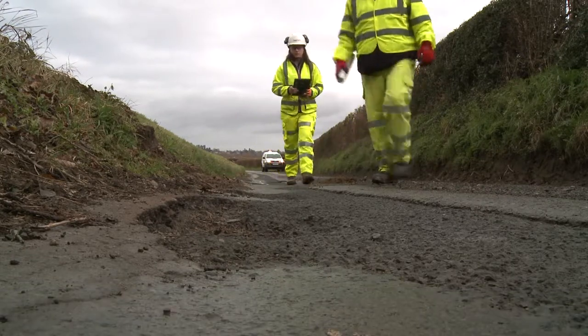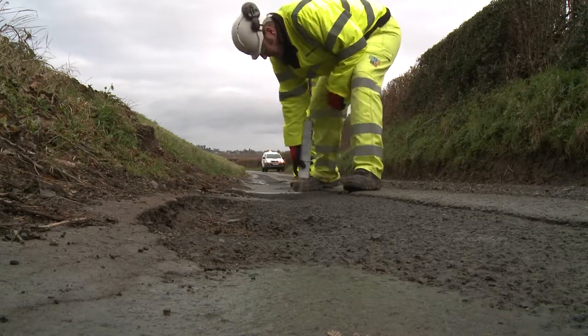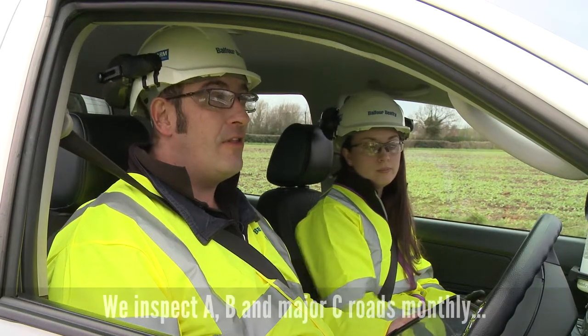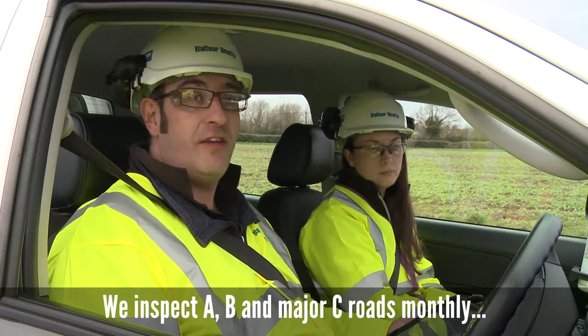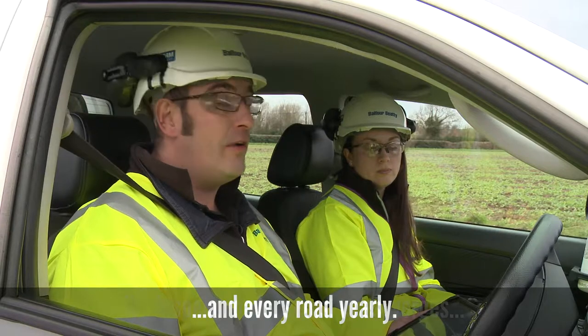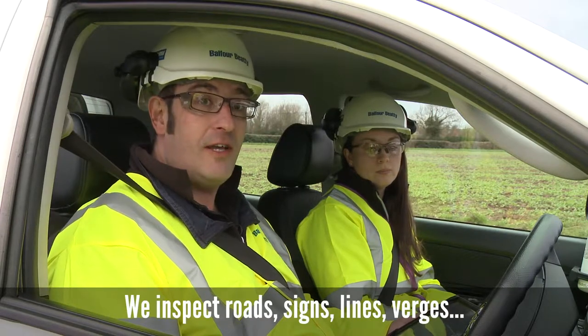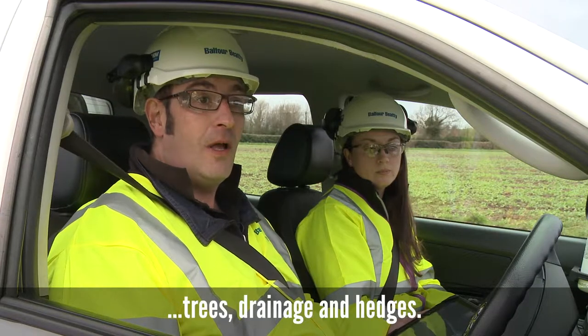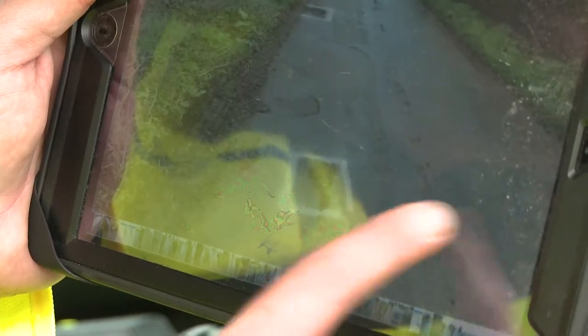We're charged with carrying out statutory inspections on the AMB and Priority C roads every month. All the roads across Herefordshire are inspected at least on an annual basis. From those inspections we record all defects within the carriageway itself — not just on the road surface but also verges, hedges and trees are taken into account. We also look at the drainage system within the highway, and any and every defect is recorded as necessary.